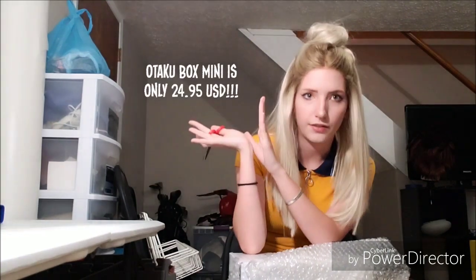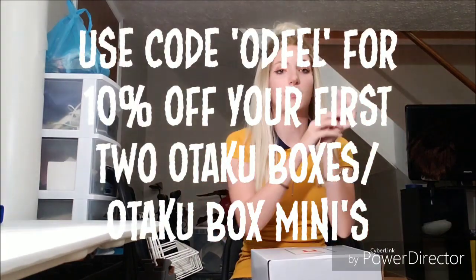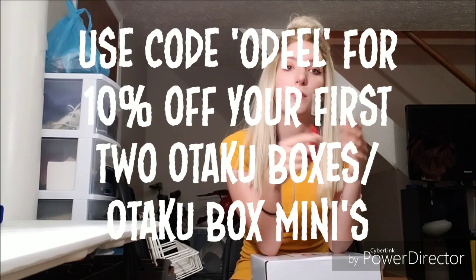They actually came out with otaku box mini, which is, I think, retail $25. In that, it is smaller so you don't get quite as many items. But otaku box mini is a fantastic way to go if the big box is slightly outside your budget but you still want monthly anime fun out of a subscription box. If you are interested in otaku box or otaku box mini, you can use my coupon code, which I'll flash here — it will give you a discount on whichever box you choose.